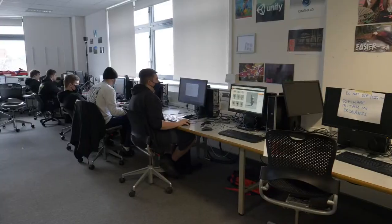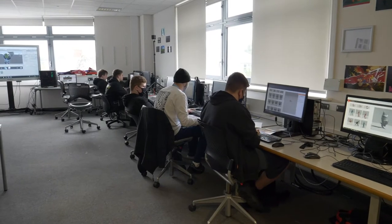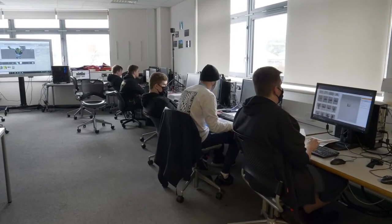I am Curtis, one of the lecturers here at East Sussex College on T Levels. T Levels is a new course we're running. I primarily cover programming and games development.